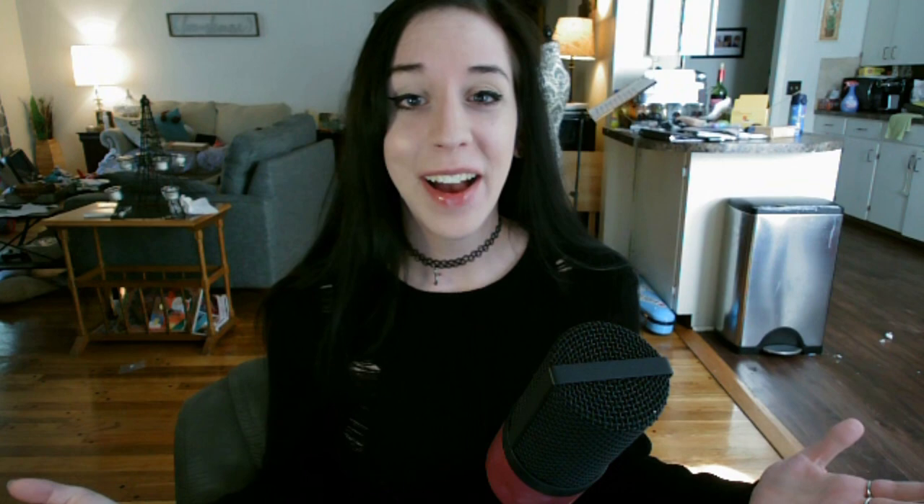Hey guys! Oh my god, that intro! I finally have an intro! Thank you so much to my friend Troy for creating that — he did the visuals, and the music is from what I usually use for my outro, which is 'Pay the Reaper' by Darren Curtis. I'm so excited to have that. It looks so cool.